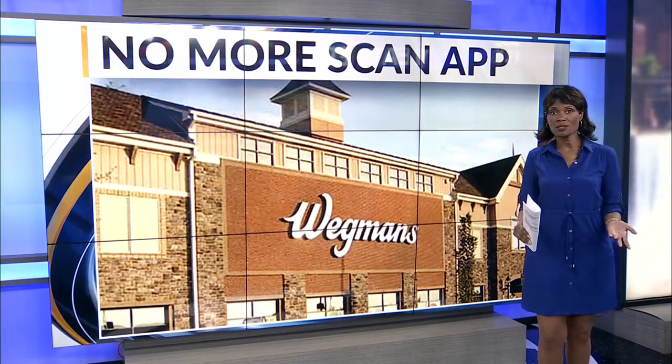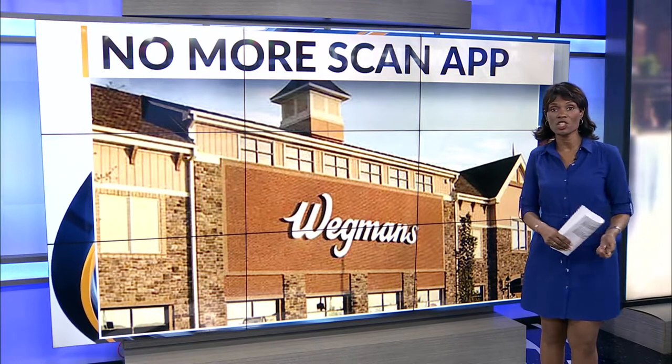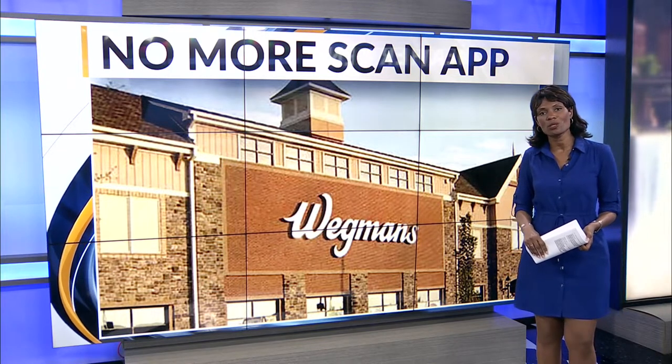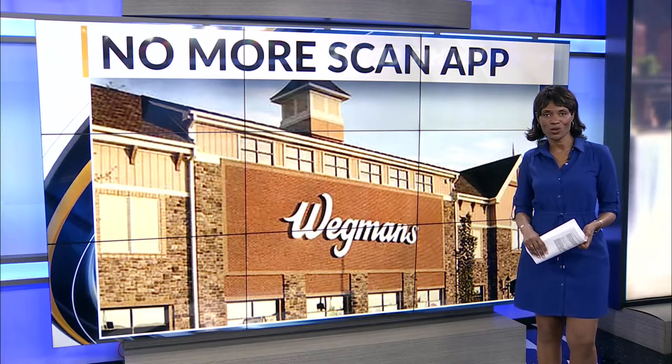Wegmans' scan app is a smartphone application that allows customers to scan their own groceries as they shop, avoiding long checkout lines. But after Sunday, the app will no longer be available. Social media was abuzz with folks upset about the change. Amel Elhel brings us that story.